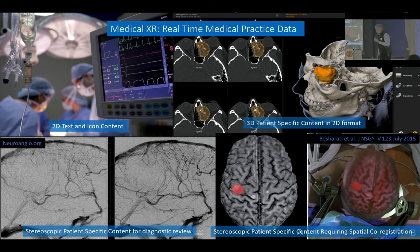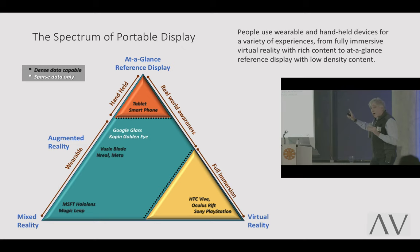In medicine we have all these competing data sets in different formats. When I think about the universe of HMD, VR, and AR, I think of it as three points on a spectrum: reference display — your phone or a tablet; virtual reality — HTC Vive; and mixed reality — the spatial co-registration of objects into the field around you. Augmented reality falls in between because it's more fixed and doesn't stay with your environment. All devices fall within that spectrum, broken down by: do you have real-world awareness? Do you have full immersion? Is it handheld or wearable?